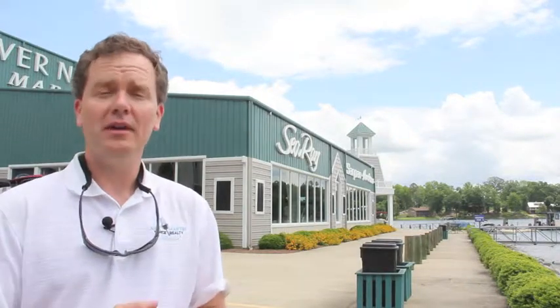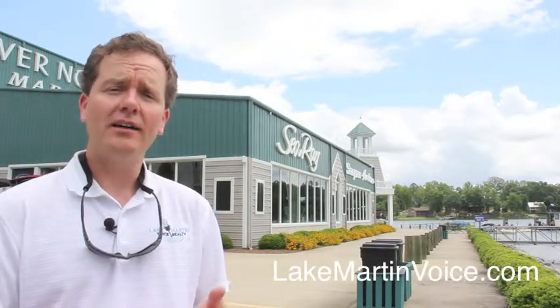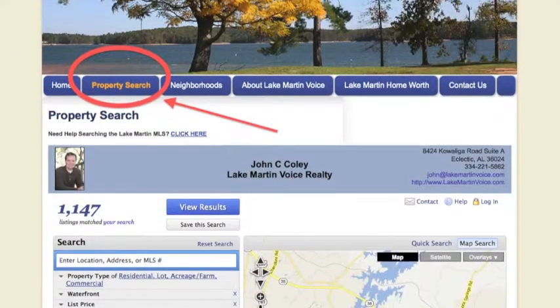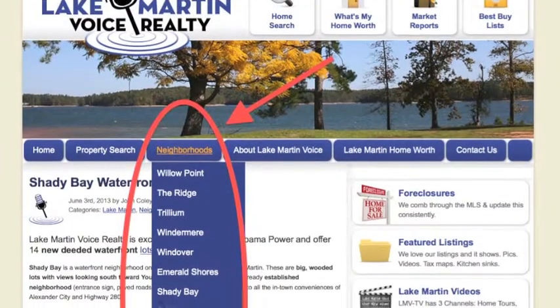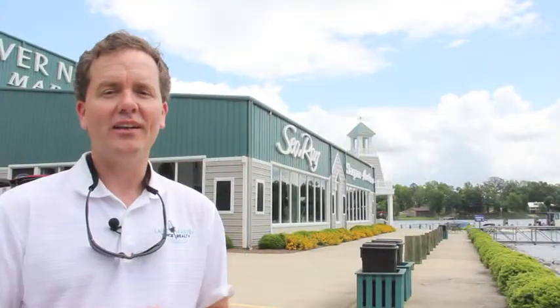I'm John Coley with Lake Martin Voice Realty. If you've got any questions about real estate around Lake Martin, please give me a call at 334-221-5862, or you can go to my website at lakemartinvoice.com. I've got a real estate search on there that has everybody's listings all over the lake — not just my listings — and I've got the entire lake broken up into neighborhoods and areas to help you research. Thanks a lot and have a great day.